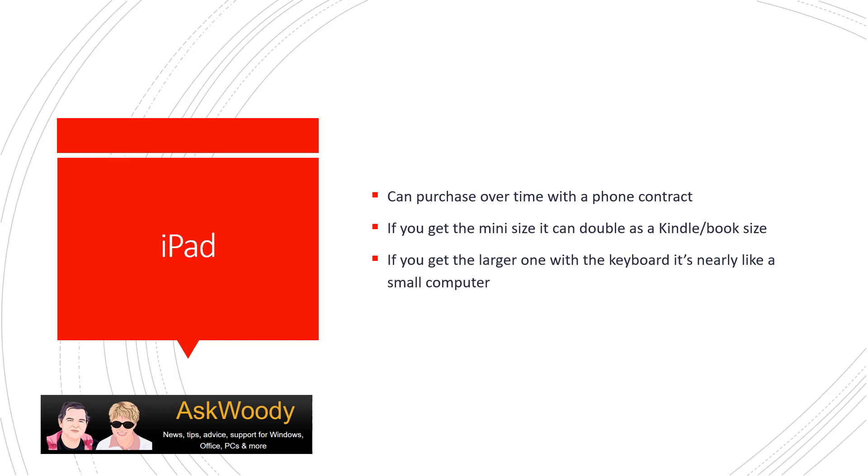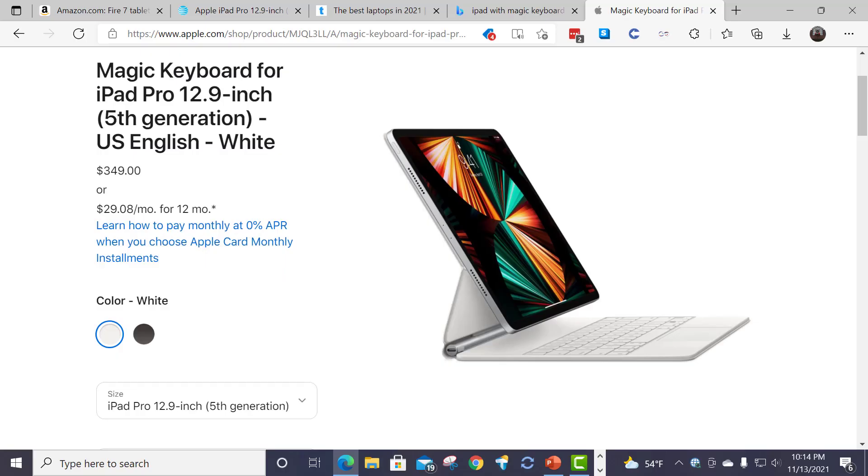There are two sizes. There's a mini size which is very much like a Kindle — it's book-sized. And there's the much larger one, and if you get it with a keyboard it's very nearly like a small computer. So you have to decide which form factor you prefer: the smaller book-style that you can put in your purse and travel with, or the slightly larger one that's almost like a Surface and folds out with a keyboard. Adding the keyboard does make it quite heavy, so it changes your use of the device — it no longer becomes a travel device, it becomes a more permanent device you use on your lap.